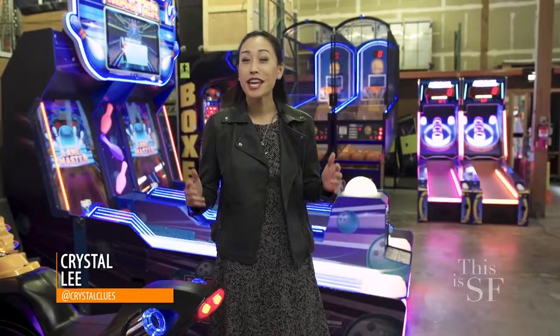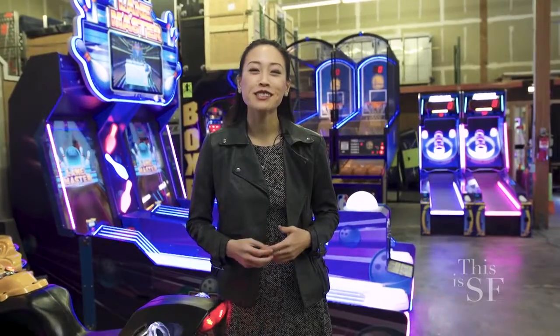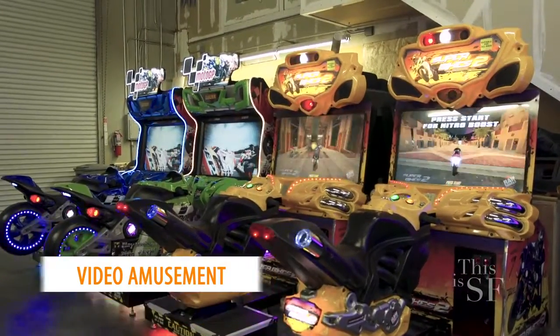If you're a gamer, you'll know that arcade games are really where some of those best childhood memories started. Today, I'm at Video Amusement, the Bay Area's largest provider of arcade game rentals. And it's my lucky day because I get to play with the owner of Video Amusement.